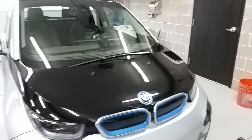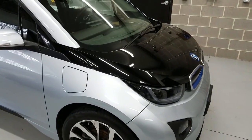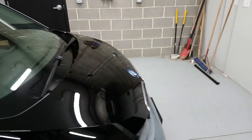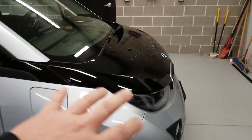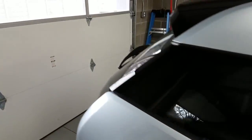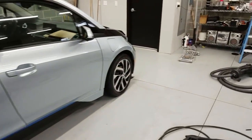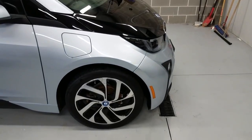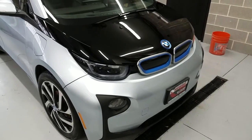As for the looks, I like them. Some people have mixed feelings. They call it their tuxedo style — the roof is always black and they carry it all the way through. Then they tried to do their little 'i' theme through the window line, all the way back into this little piece here for aerodynamics.